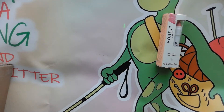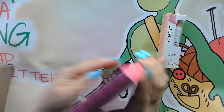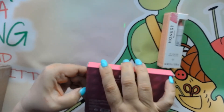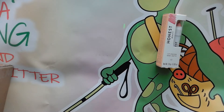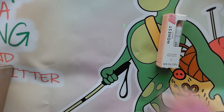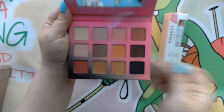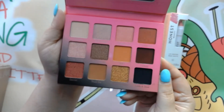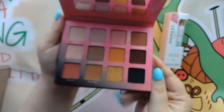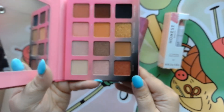The next thing I picked up was this palette by Violet Voss and it is called Pinky Promise. I haven't even opened it yet, so let's open it up and take a look. Here is the Violet Voss Pinky Promise palette — those are some gorgeous, gorgeous shades. Absolutely beautiful. Of course it's got its own mirror. There are some really pretty shades right there — love those.